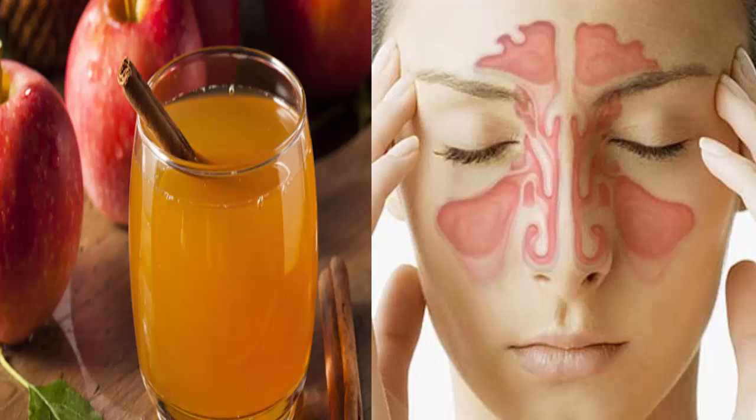Kill sinus infection within minutes with what you have in your kitchen. Sinusitis, or a sinus infection, is a common problem for many people. It is actually the condition of inflamed lining walls of the sinuses. In the case of a chronic sinus infection, one experiences the following symptoms: stuffed nose,